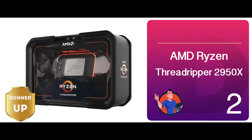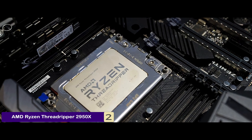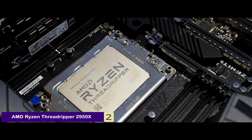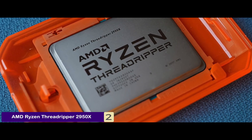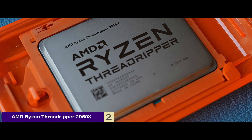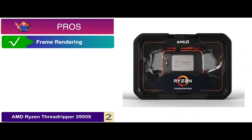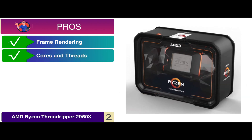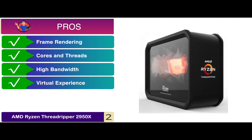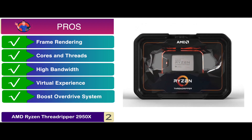Next, we have the Runner-Up – AMD Ryzen Threadripper 2950X. This model is leading its way and becoming one of the most sought-out products for virtual production, storytelling, and video editing. Its fast processing enables you to get the best experience at scale and to complete tasks in a much smaller timeframe. Moreover, it is suitable for making advanced upgrades and edits to your videos. Its pros are: it ensures frame rendering for the final output, it comes with a higher number of cores and threads, the higher bandwidth is achieved by the desktop processor, it allows you to experience virtual environments at a scale level, and it can be easily overclocked by the new Boost Overdrive system.